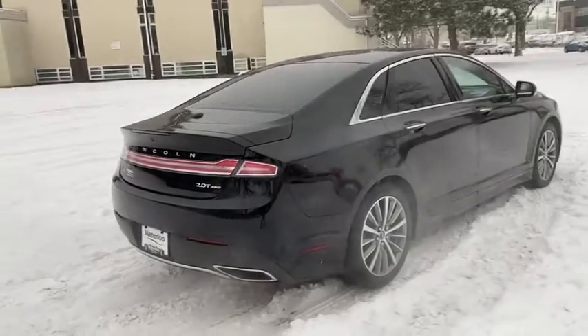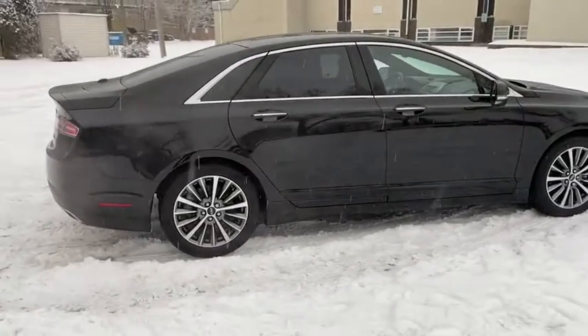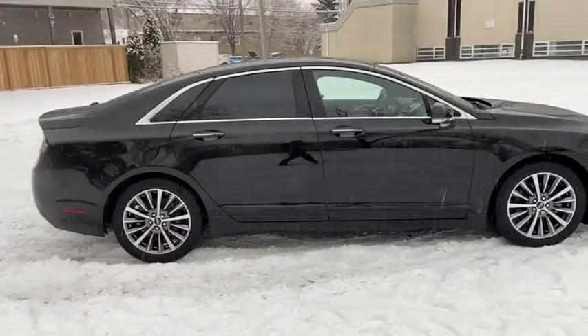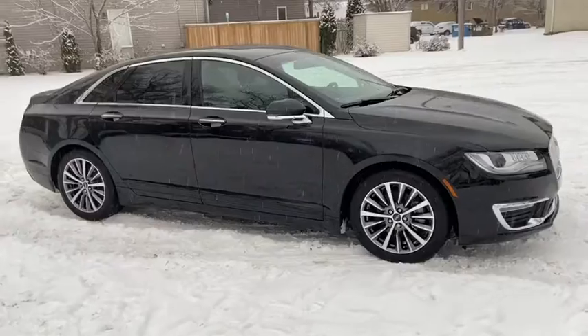Obviously, not going to be able to cover everything about the sedan in this short video, so if you have any further questions, please get in touch at waterlooford.com or come stop by our dealership at 114.20 107th Ave NW in Edmonton, Alberta.